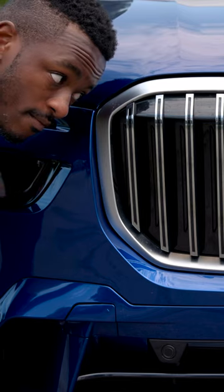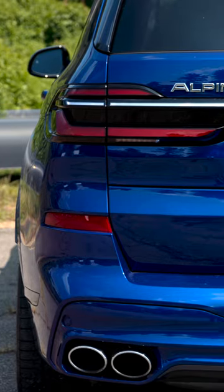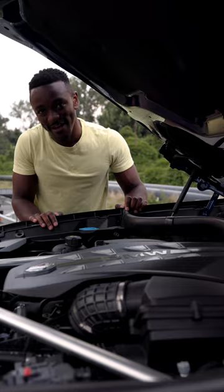Who would have thought that one of the fastest BMWs ever made is one that they don't even make? The Alpina XB7 is taking all of BMW's ingredients and cooking up a better dish than BMW serves themselves. You've got a 631 horsepower V8, making this the second most powerful BMW SUV ever.